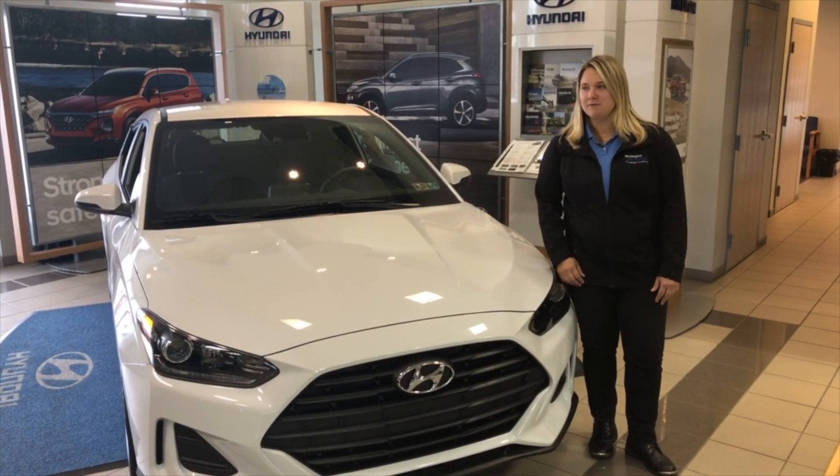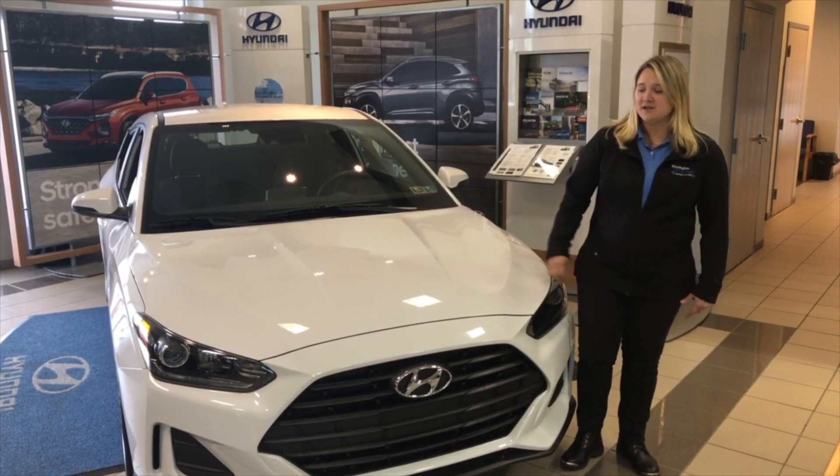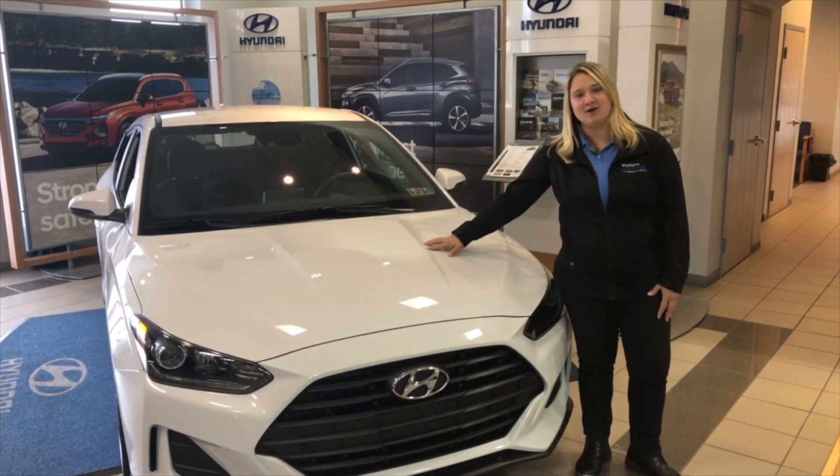Alright guys, if you have any questions come down to Washington Hyundai and see me and check out this 2019 Hyundai Veloster.